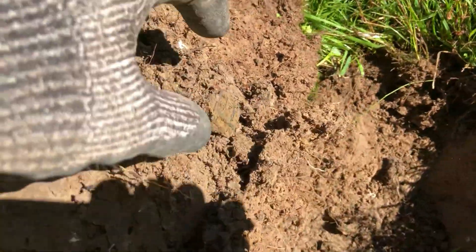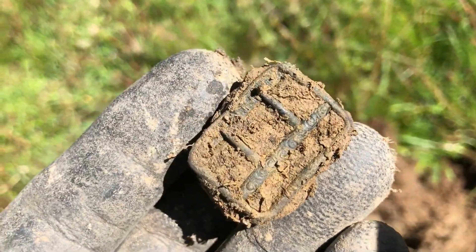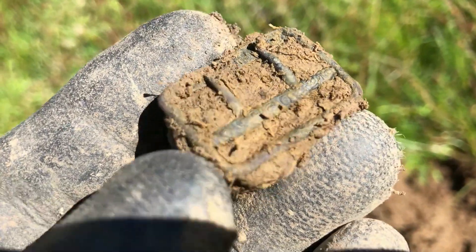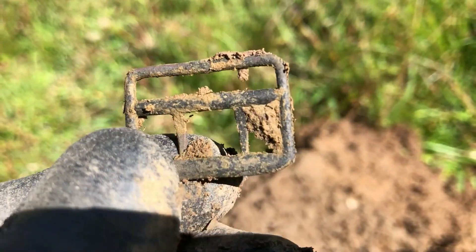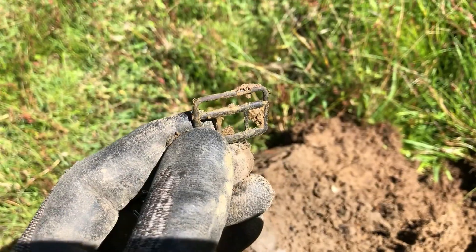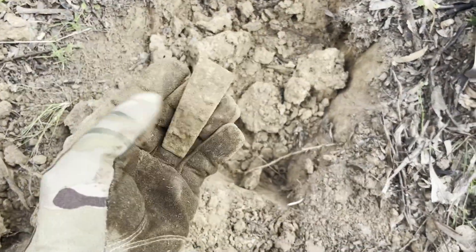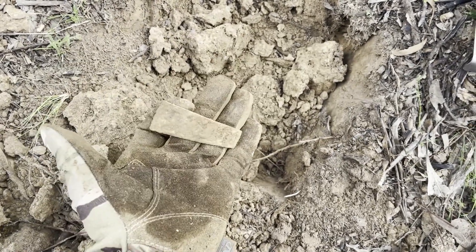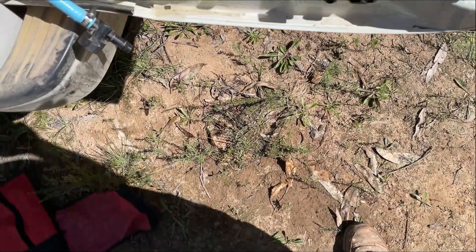It's a Paris buckle — beautiful little scroll work on that. I'm pretty excited about it. Looks fine — the ground's a bit tougher here, it's a jagged harmonica read, but it did ring up nice.